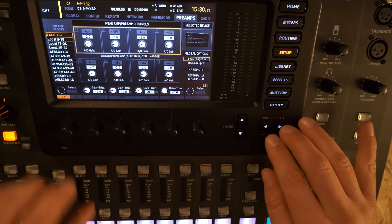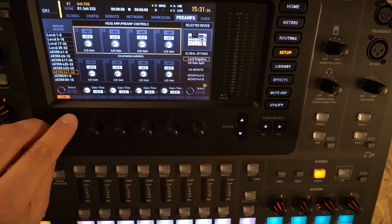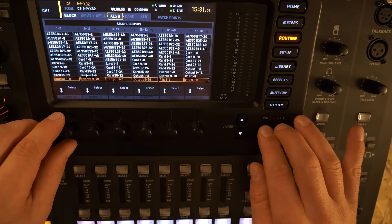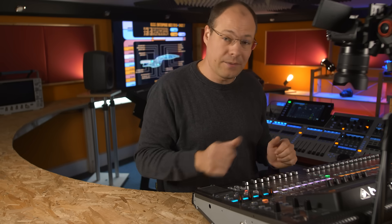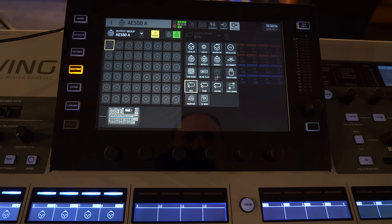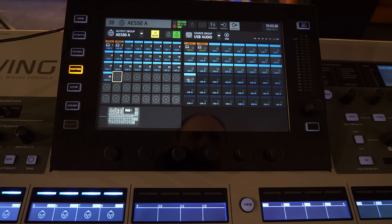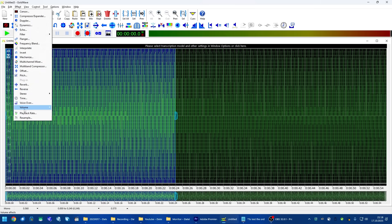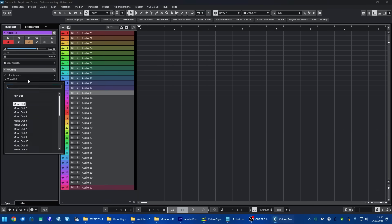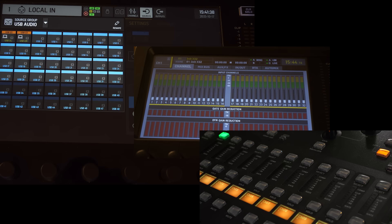So let's reroute both consoles and connect the computer. Let's first check if the Wing is working — AES50 port A is connected to the Wing, and we can see that all 48 inputs from the Wing are here on the X32. So we have to reroute our card inputs to AES50 port 1 to 32. Here on the Wing, I will reroute the USB audio to the AES50 port A that is connected to the X32. The StageConnect inputs are not routed to a specific destination; we will just use the integrated level meters of the Wing. To test the order of all channels, I am using a test sine wave signal generated by Goldwave, placed on each of the 32 channels — if everything is working fine, we should see a nice running light on the level meters. So let's check the connection from Cubase to the Wing and to the X32 via AES50 first.